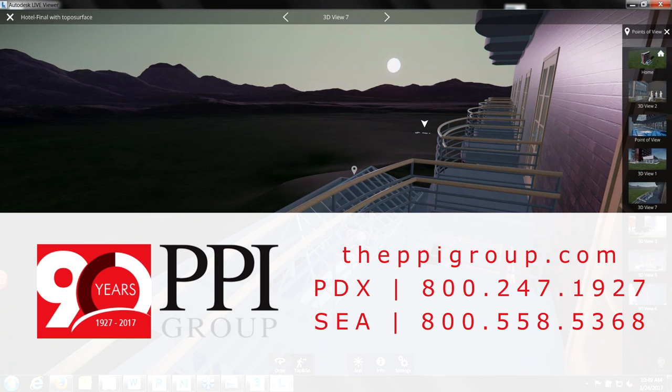Wendy thanks Kurt for his time and the work he put into the presentation. She thanks attendees for joining and signs off, saying they'll see everyone on the next webinar.